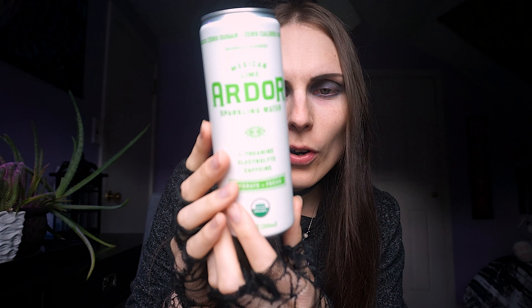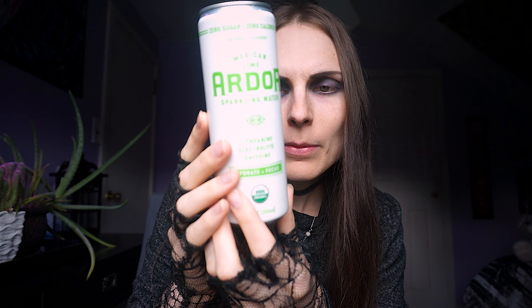We also have a drink — Hydrate and Focus sparkling water with 100 milligrams of caffeine. I may never want to drink this, to be honest. If you remember, I had a major psychosis breakdown with another energy drink — it was absolutely terrible and I do not want to experience it again. Maybe I'll have it spread over a couple of days.